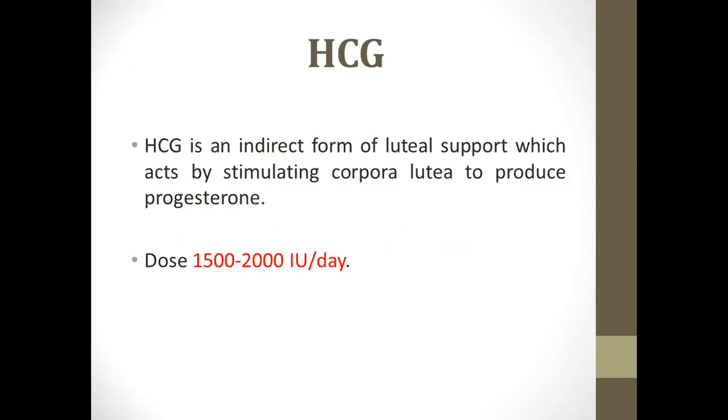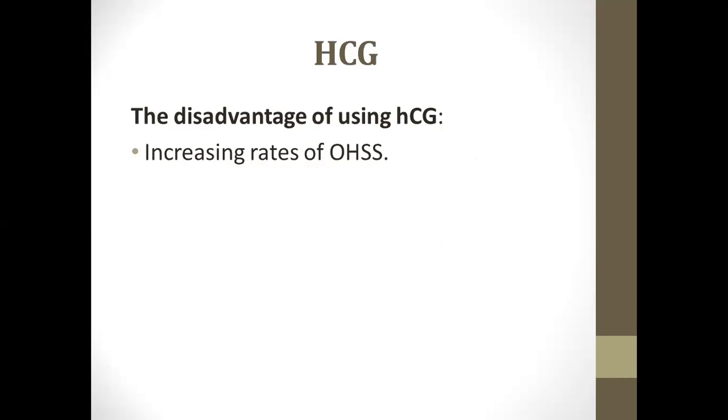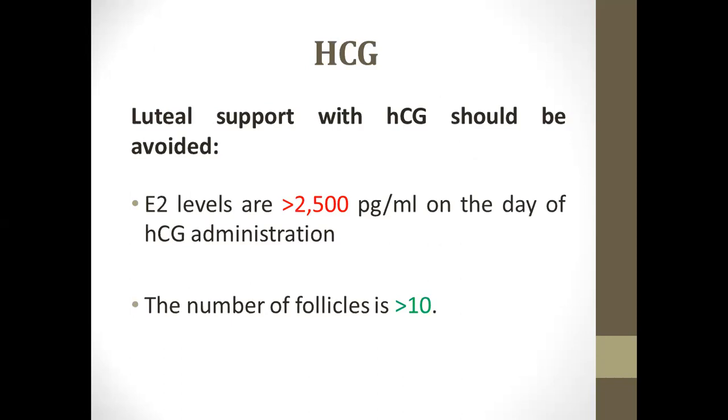Another option is human chorionic gonadotropin (HCG). This is an indirect form to stimulate the corpus luteum to produce progesterone. The dose is 1,500 to 2,000 IU. In comparison with progesterone, there is no apparent difference. A disadvantage is the increased rate of ovarian hyperstimulation syndrome, and it may interfere with pregnancy testing. It is not recommended if E2 level is more than 2,500 on the day of HCG administration or if the number of follicles is large.